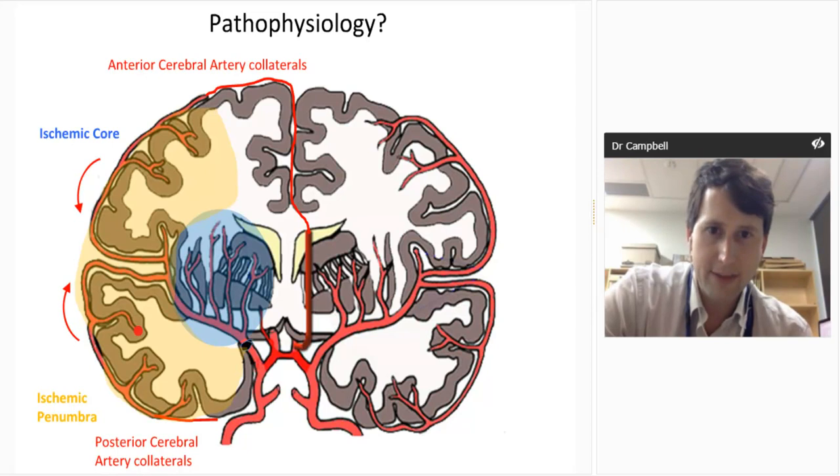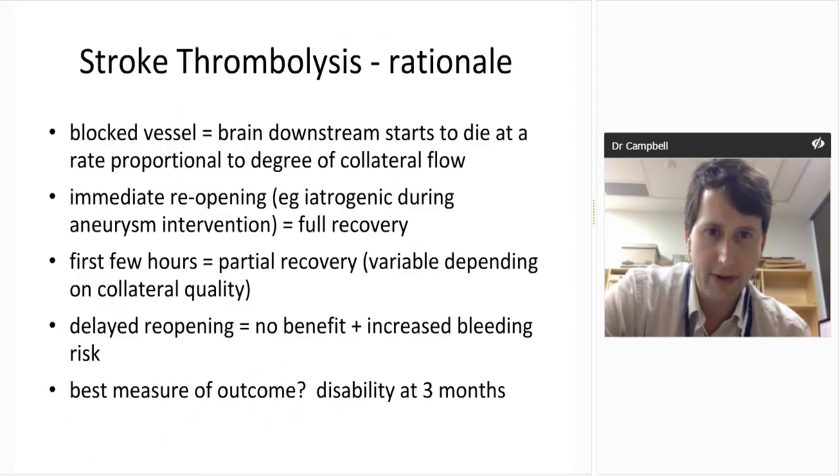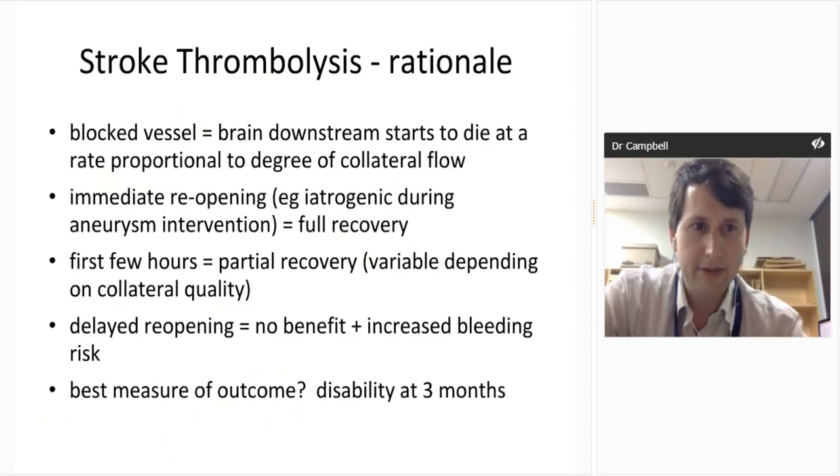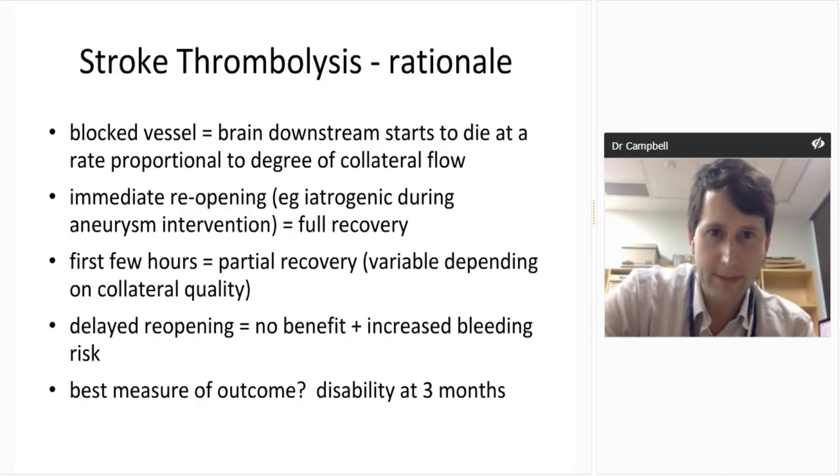You have anterior and posterior cerebral artery leptomeningeal collaterals with positional blockage in the artery, and you can also have circle of Willis collaterals if the artery is blocked more proximally. Over time, the core of irreversibly injured tissue grows into the salvageable penumbra and you no longer have salvageable tissue after several hours — which varies from person to person. The rationale for stroke thrombolysis is to get that artery open as quickly as possible.